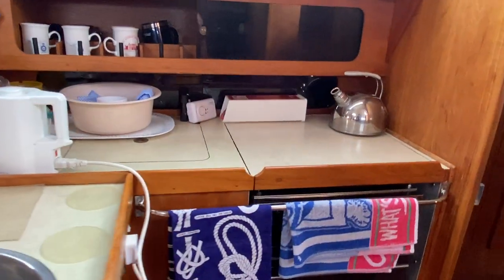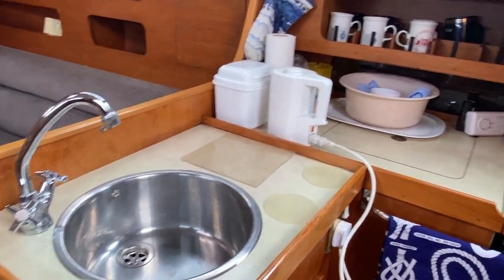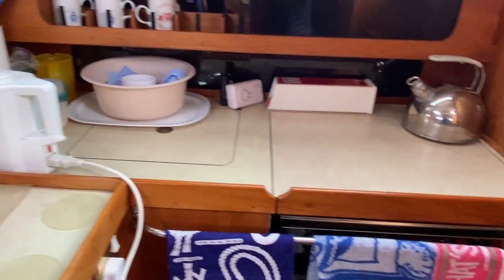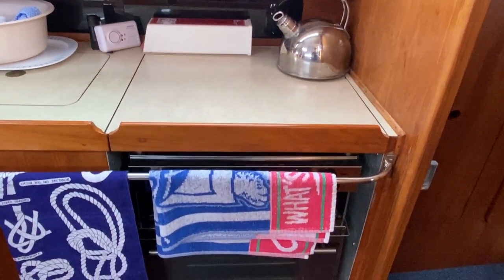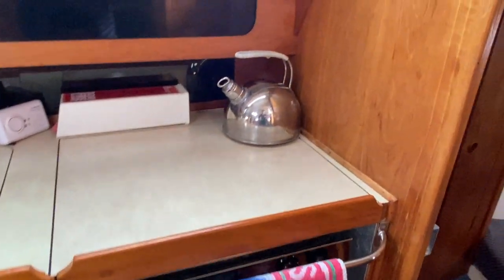Going down to the galley area, you can see there's the sink and the cool box, and a gas oven with grill and burners and a cover.